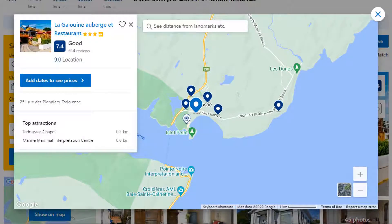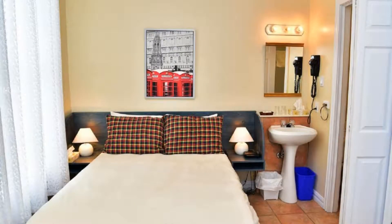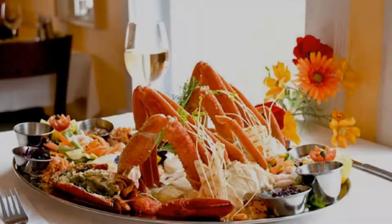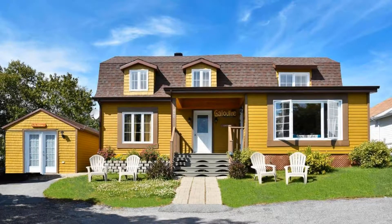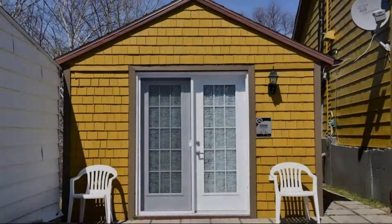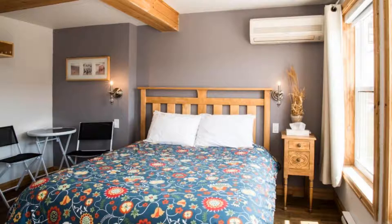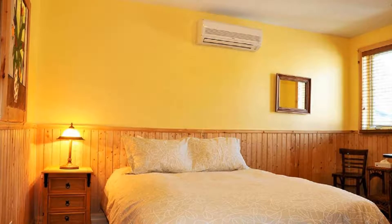Number 3. This is a 3 star property. The location of the property is superb and the guests love walking around the neighborhood. Check-in time is 3 pm and check-out time is 10:30 am. Guests are required to show a photo ID and credit card at check-in. Pets are not allowed in this property. There are 10 types of rooms available on booking.com.